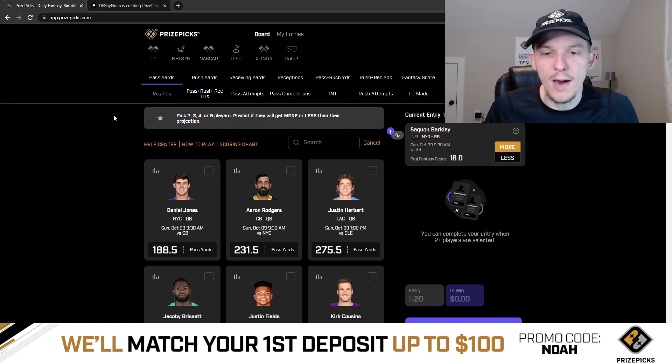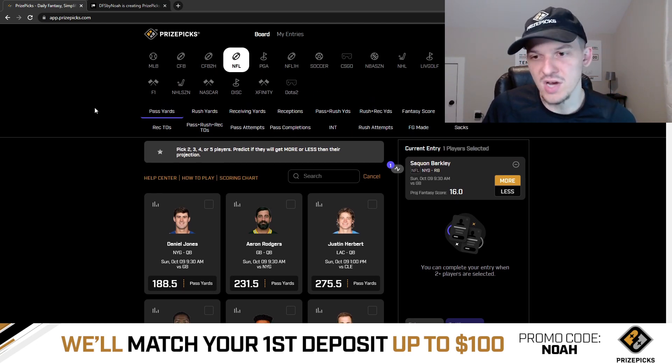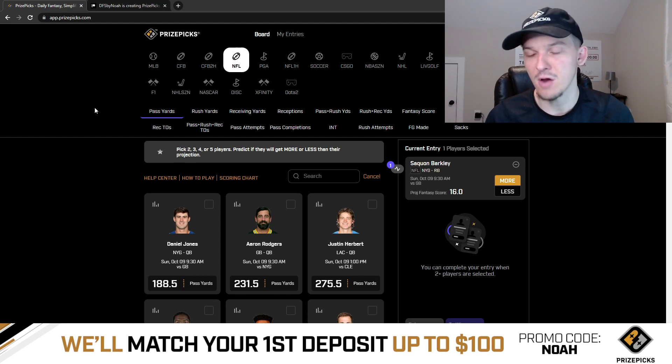I feel really good about this play — I definitely thought this line was too low. Looking at fantasy projections across the industry, one site has Saquon projected for just over 19 fantasy points. When I compare those projections to PrizePicks, there's obviously a big gap there.